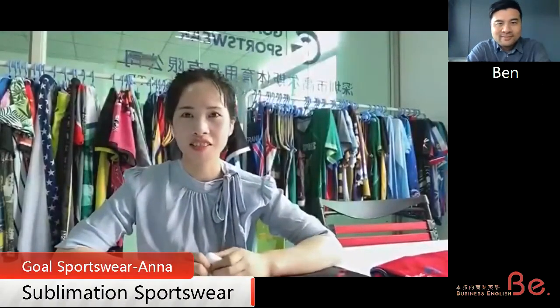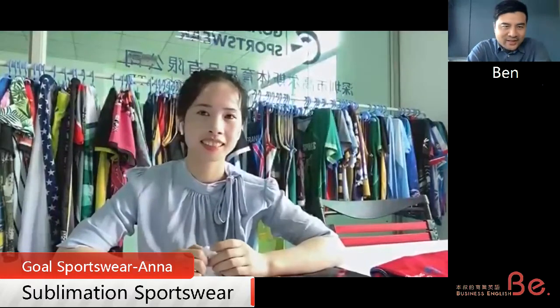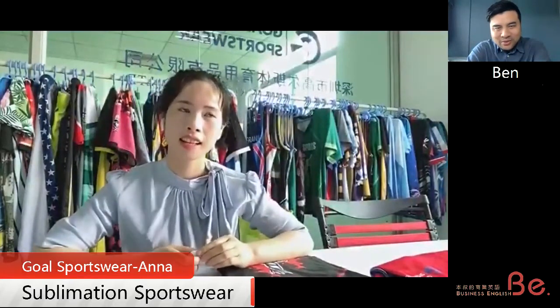Good afternoon. Good afternoon, Ben. How are you? I'm good. So I see a lot of uniforms. Is it uniform? Tell me what you do. Tell me what is your basic piece.